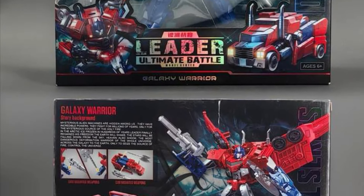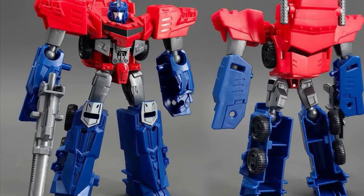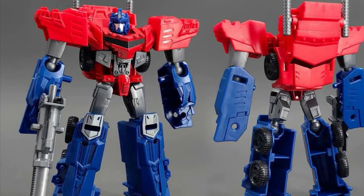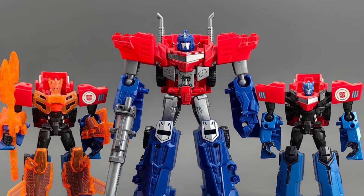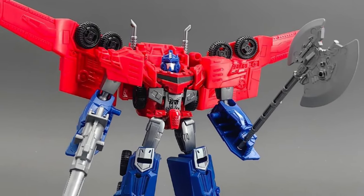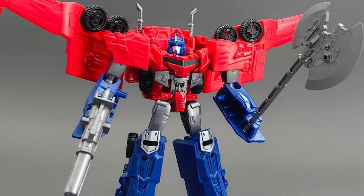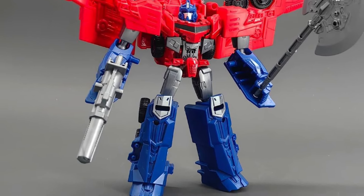In cheaper knockoff-style news, there is a pretty awesome-looking but definitely cheap-looking Optimus Prime — kind of an animated Optimus Prime from Cyberverse or a similar series. It looks pretty good and pretty big, so color me interested.